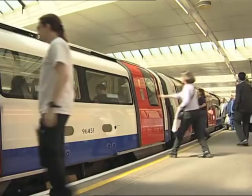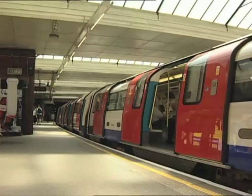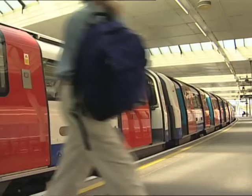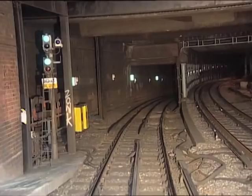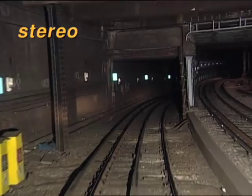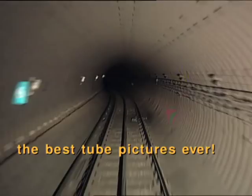We now go underground for the next 12 miles, all the way to Canning Town in East London. We now enter the cast-iron tube tunnels built for the Bakerloo Line. The Metropolitan also goes underground, but closer to the surface.